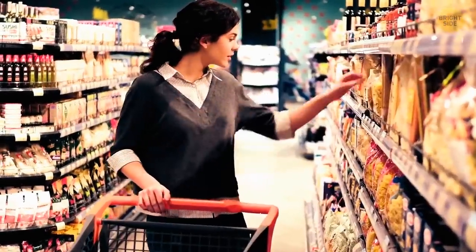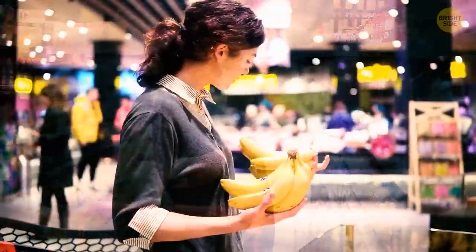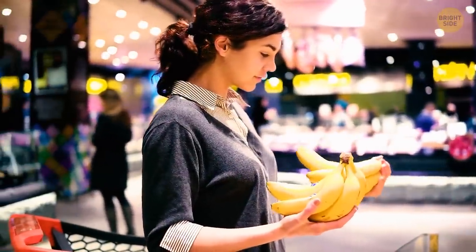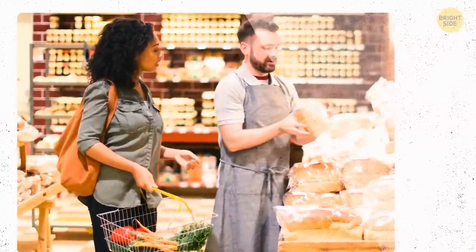But there are other reasons too. Having windows would decrease available space for shelves with products. Also, direct sunshine can cause products to go bad faster and make labels fade away.